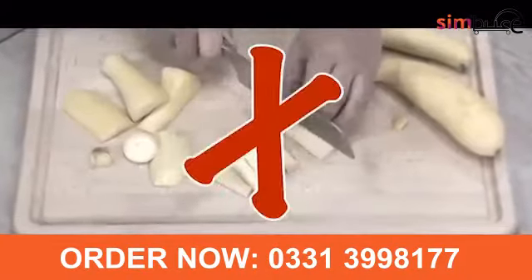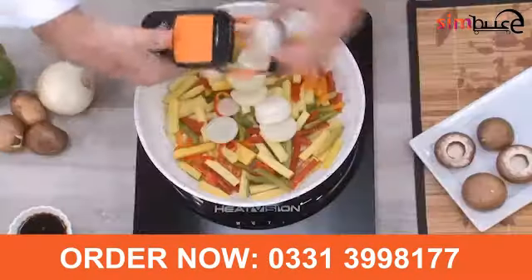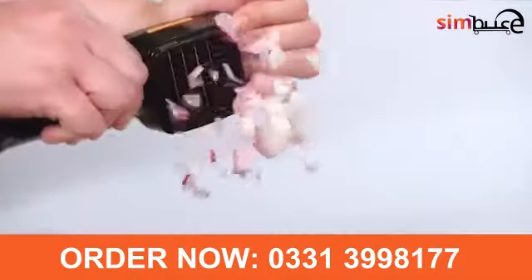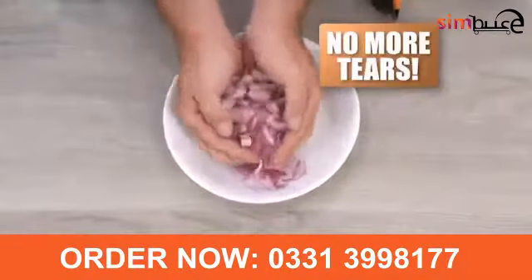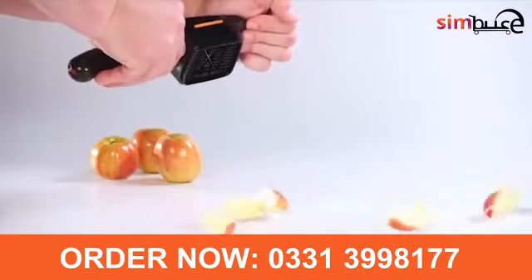You can julienne or bundle slice julienne sticks at lightning speed. With Nicer Dicer Quick, you can slice the entire onion or mince a mound of onions and never have time for tears. Why slice a single apple wedge when you can wedge it all in one snap?